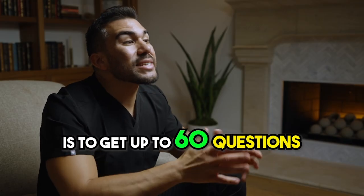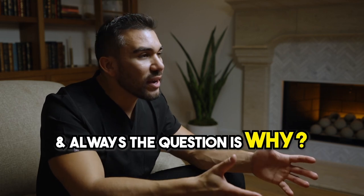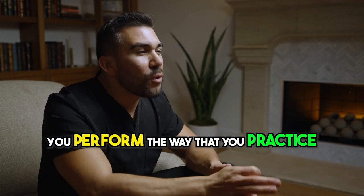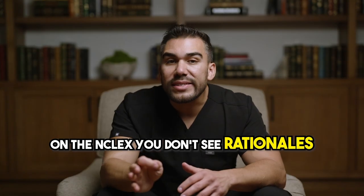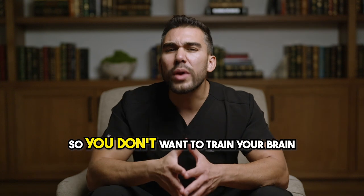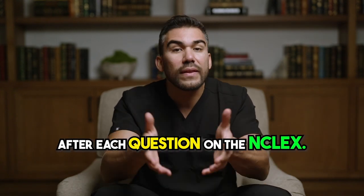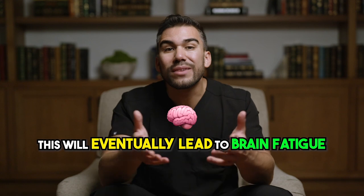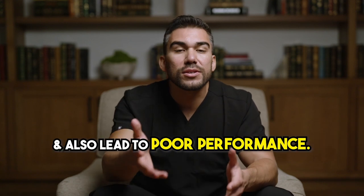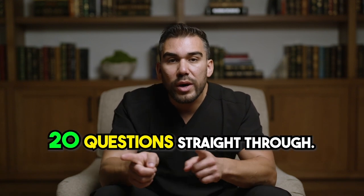The goal is to get up to 60 questions in 60 minutes. Think about it — you perform the way that you practice. On the NCLEX, you don't see rationales after each question. So you don't want to train your brain to anticipate a short little break after each question. This will eventually lead to brain fatigue during the NCLEX and also lead to poor performance. Just remember: 20 questions straight through, trying to get to 60 questions in 60 minutes.